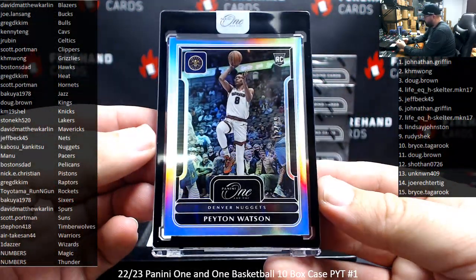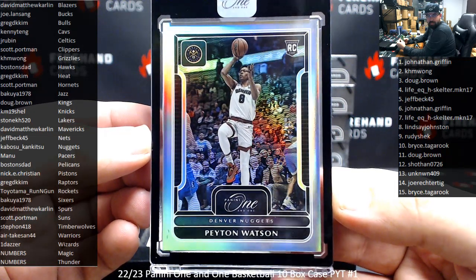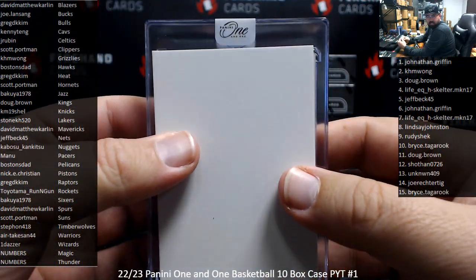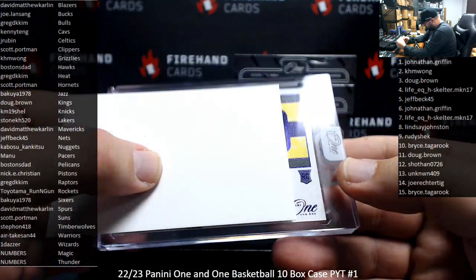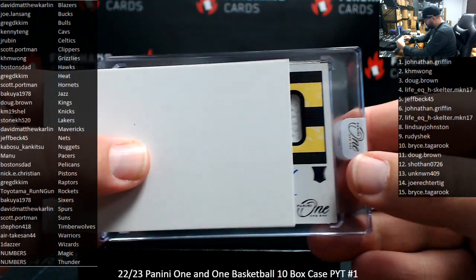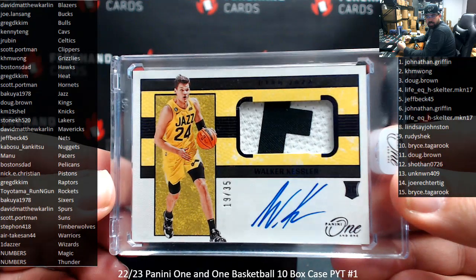All right, I've got a base rookie here for the world champion Nuggets — Peyton Watson, number 299 — Cabosu's gonna get this one. Next autograph hit: that's going to be a purple foil Ricciato, and I'm guessing it's yellow — could be Jazz. It is! Number 35, Walker Kessler. Bakuyas can get this one.